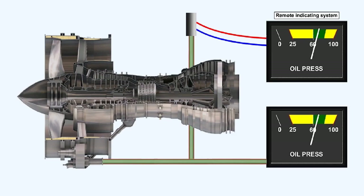A remote indicating system uses a remotely positioned sensing element, which is connected to the pressure source. The sensing element translates the actual pressure reading into an electrical signal, then sends the signal via electrical wiring from its remote position to an instrument in the cockpit.